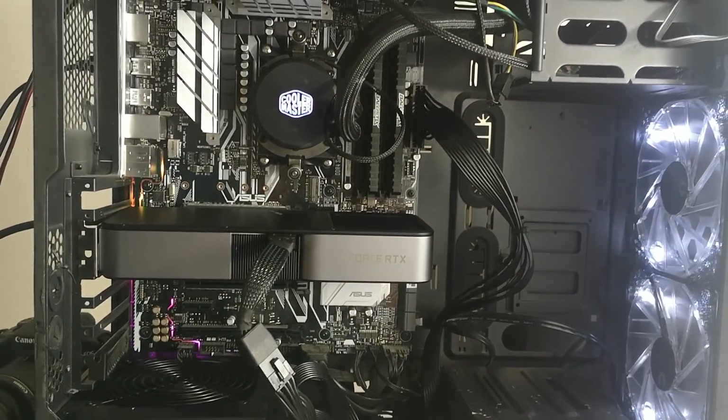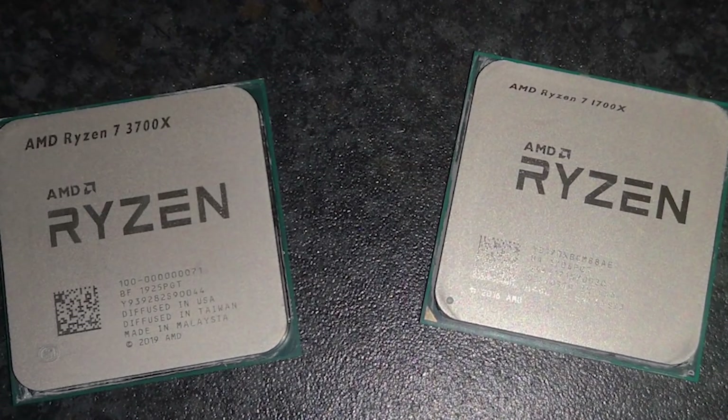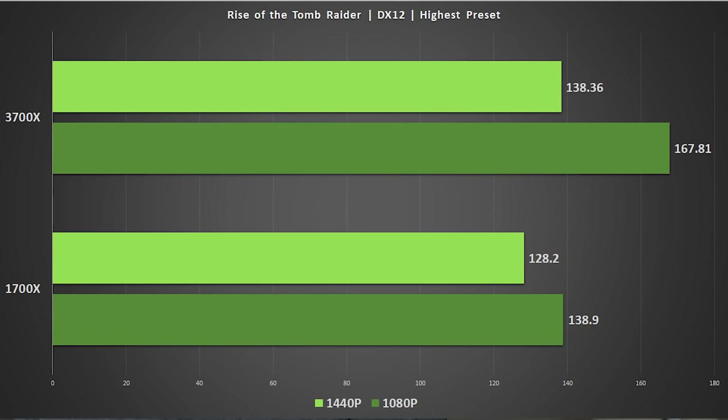Let's look at the results and see how the 3700X fares against the 1700X. I've also tested two older games: Rise of the Tomb Raider and Batman Arkham Knight. Rise of the Tomb Raider actually performed terribly on launch for Zen 1, so it's interesting to revisit. There were patches from Microsoft for Windows CPU scheduling, AMD released BIOS updates, and developers patched the game too. With Zen 2, we get around a 30 FPS gain at 1080p, though the RTX 3070 is still the limiting factor at 1440p.